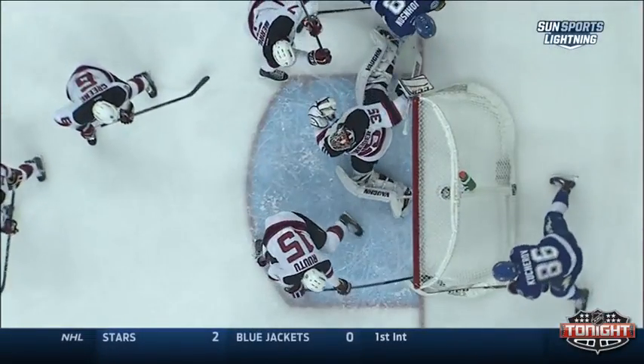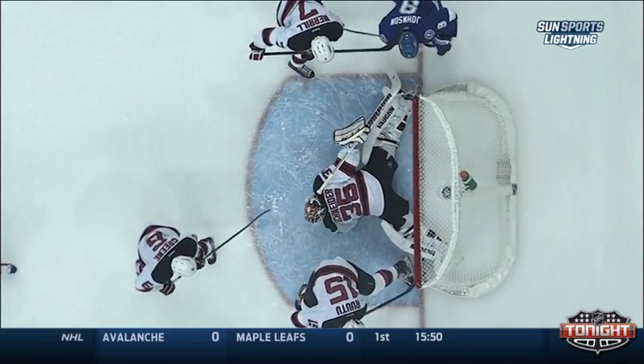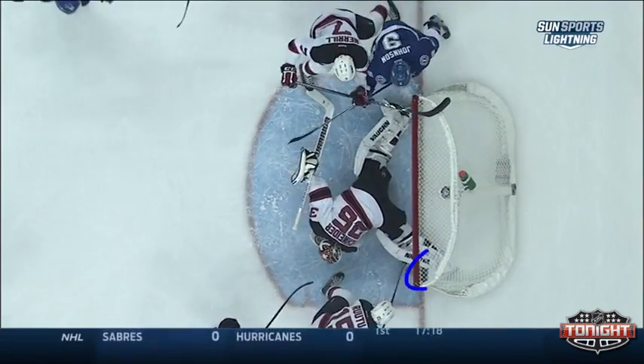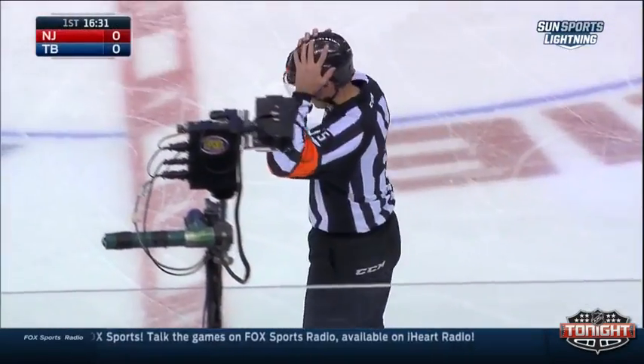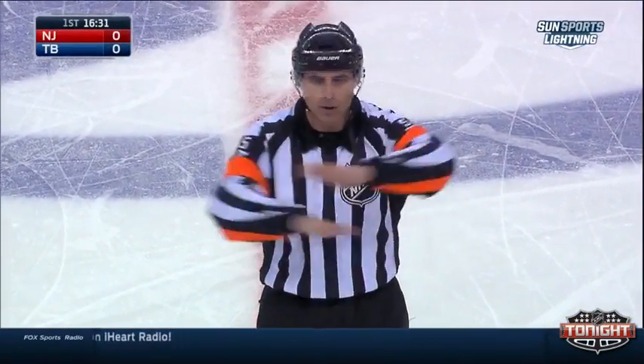And you can see it maybe better from here — right there — because you can see it right in here. Here's the verdict from Rooney: after video review, the puck did not completely cross the goal line. No goal.